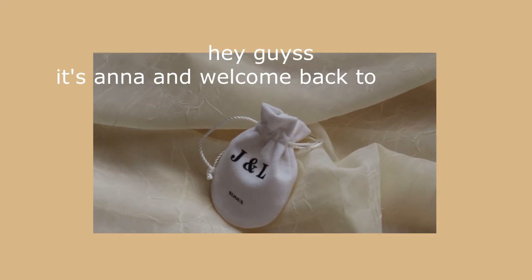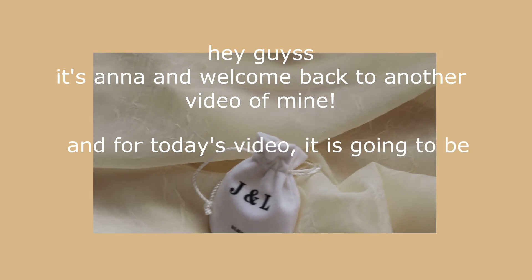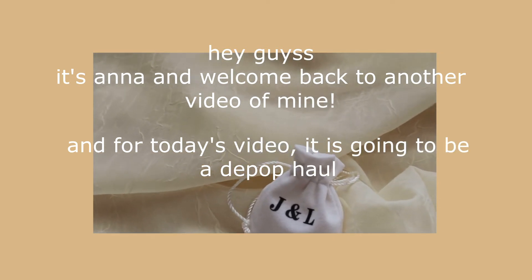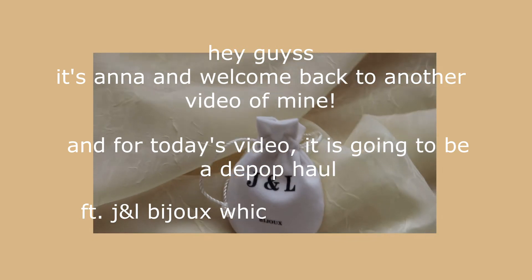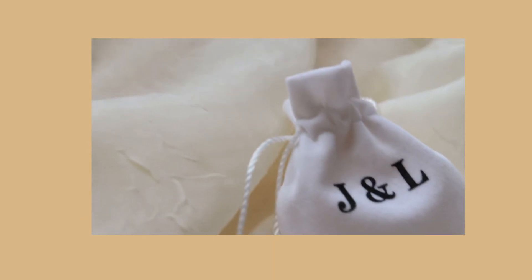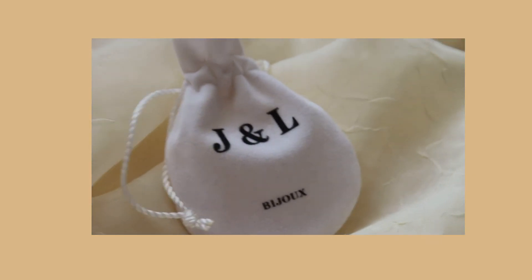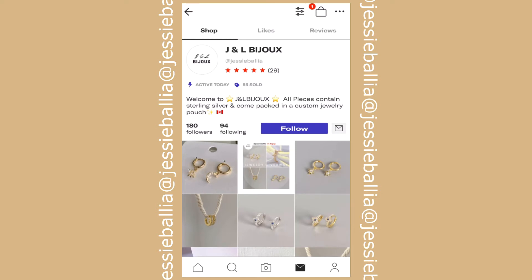Hey guys, it's Anna and welcome back to another video. For today's video it is going to be a Depop haul featuring J and L Bijoux, which is a Depop shop. J and L Bijoux kindly sent me these jewelry pieces to share with y'all, and yeah, so here I am.